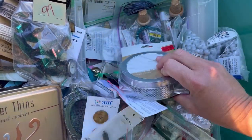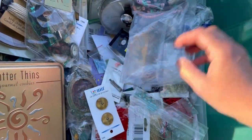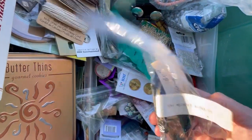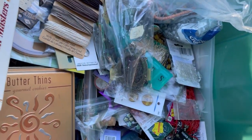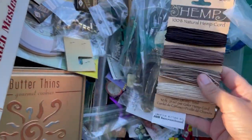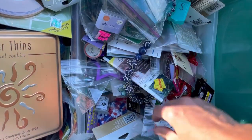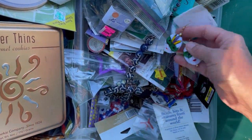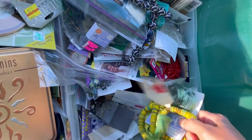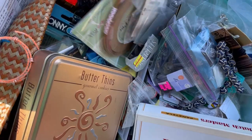I literally was just throwing stuff in bags. There's like a parrot necklace. So maybe she was going to craft with it. Hemp cord. Some watches. What do you guys think? How did I do? It's just so much stuff.